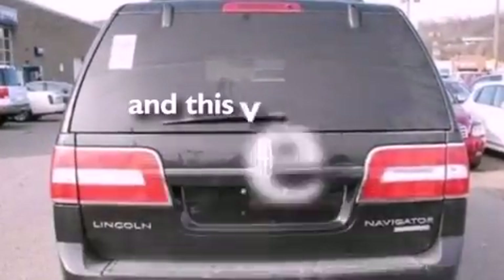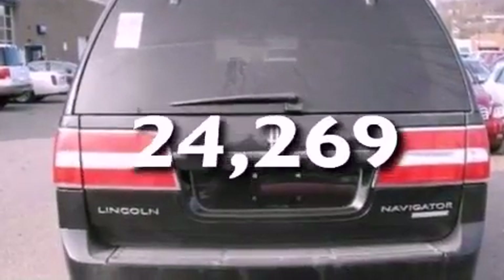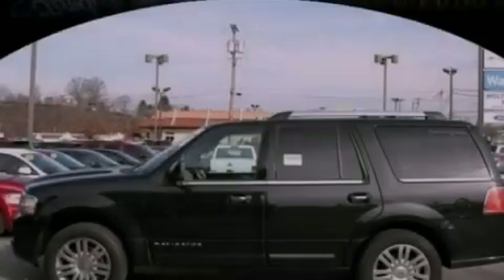This vehicle has less than 25,000 miles. Please call today to reserve this vehicle for a test drive.